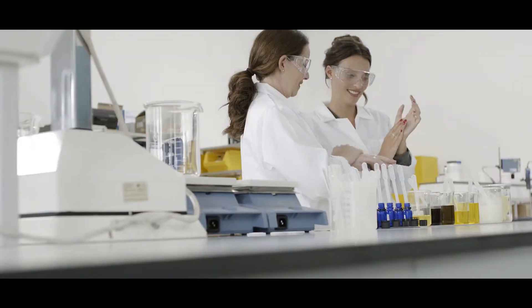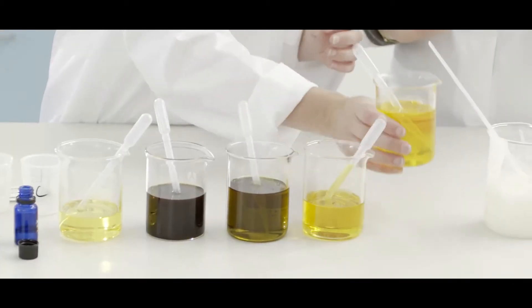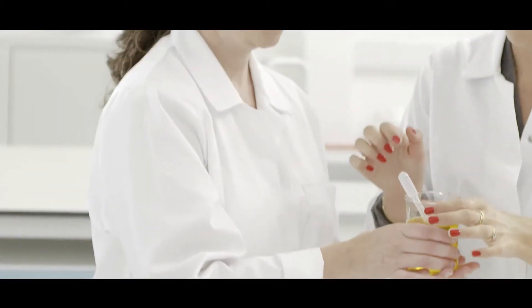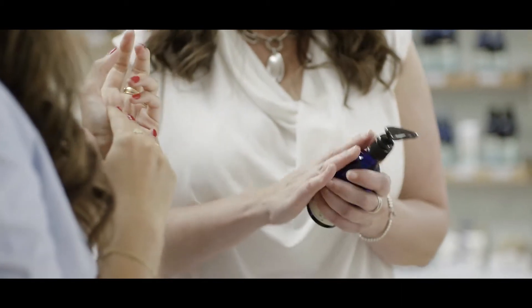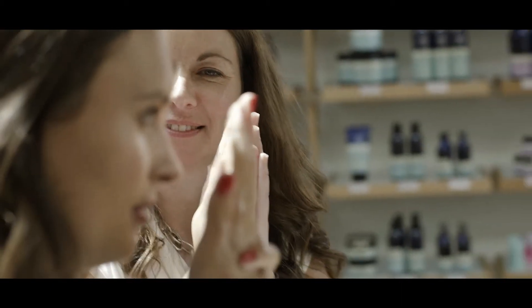She came down and spent some really good time with us in the lab, and that's how we actually cracked the fragrance in the end — just by working together, smelling and thinking about the oils together. It was a really good collaboration. It's been amazing; I've loved developing it. It's been really fun, and you need to be able to work really closely and feel like it's a real collaboration.